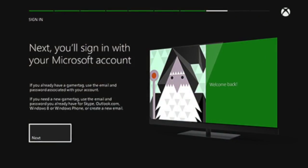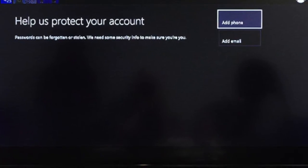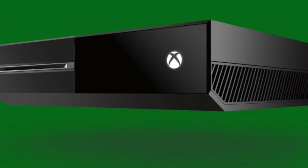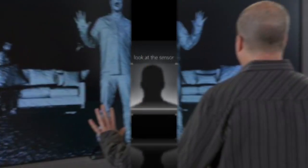After this is all set up, the console starts having you make an Xbox account. If you don't currently have one, it will ask information like email, phone number, and age. If your Xbox comes with a Kinect, it'll add facial scanning ID to auto sign in for faster signing in time.